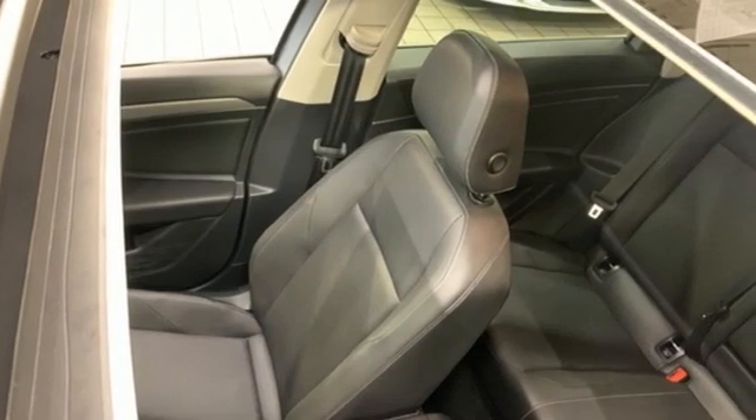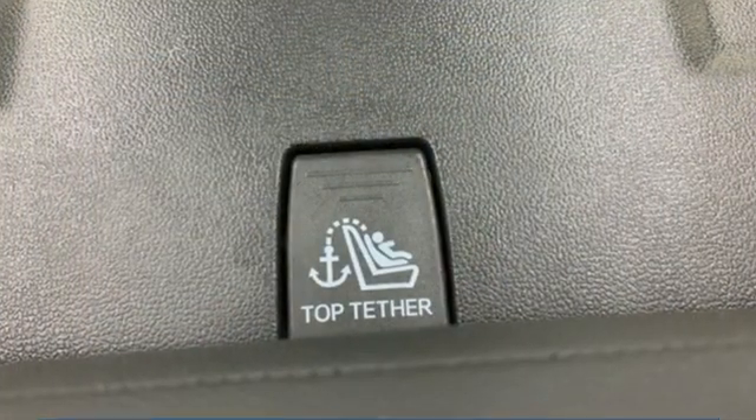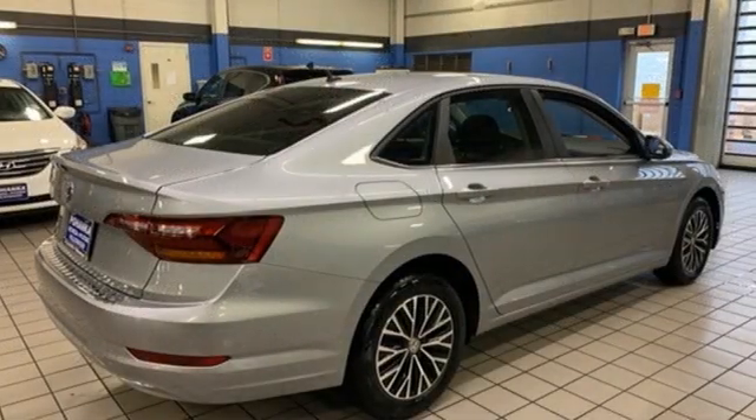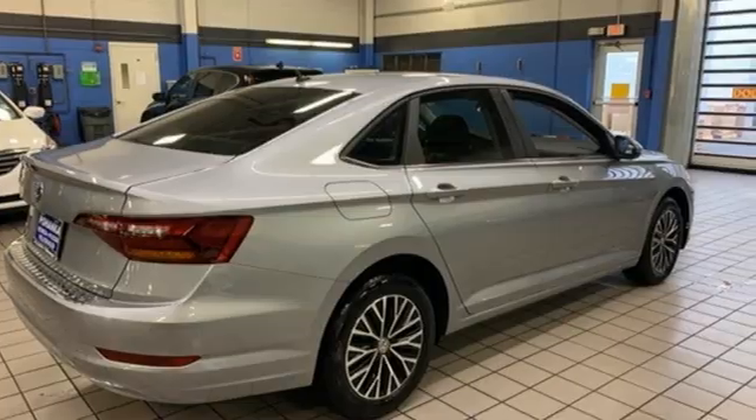New car test drive finds the interior clean, stylish and comfortable while being smart, accommodating and functional. Enjoy every drive in a Volkswagen. Take it for a test drive today.